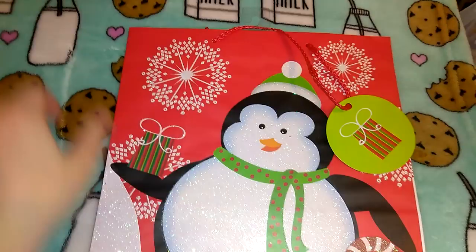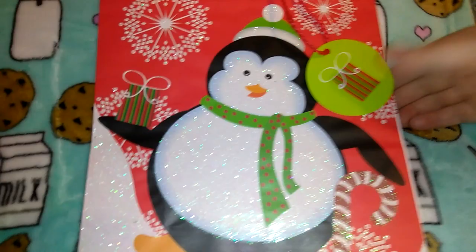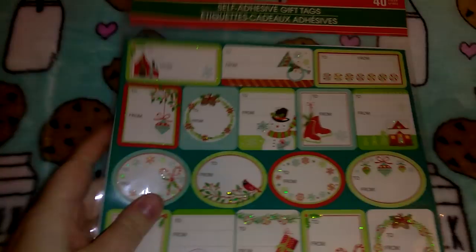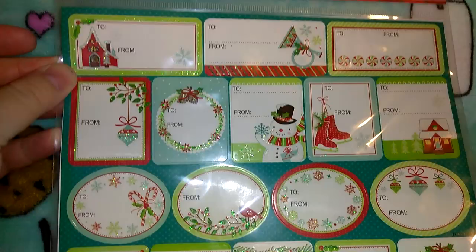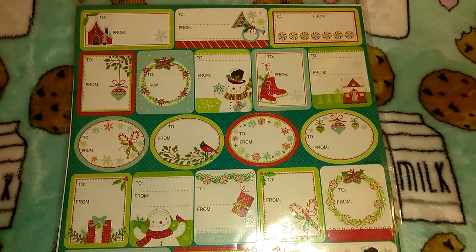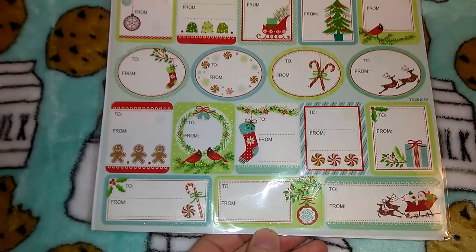I got a Christmas gift bag — nothing exciting, it's just got a little penguin on it with a gift tag, in the Voila brand. I also picked up these super cute gift tags in the Christmas House brand — you get 40 self-adhesive gift tags with glitter, little candy canes and snowmen, double-sided. I just don't really see the point in buying gift tags from anywhere other than Dollar Tree. I got another pack too — same color combination and glitter but different pictures, also 40 of them.